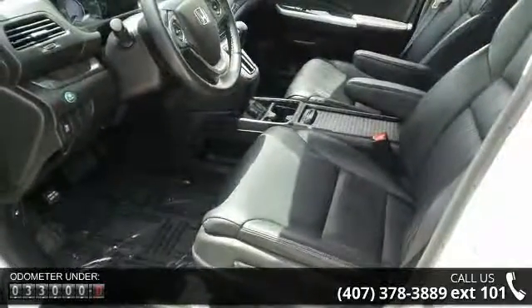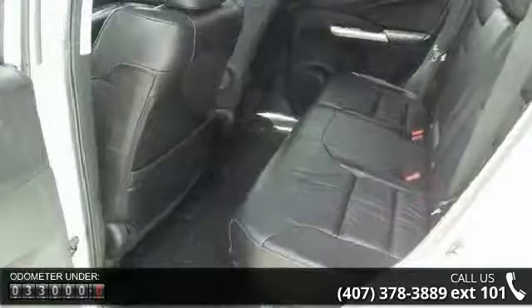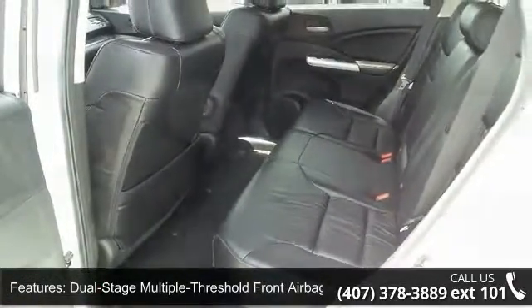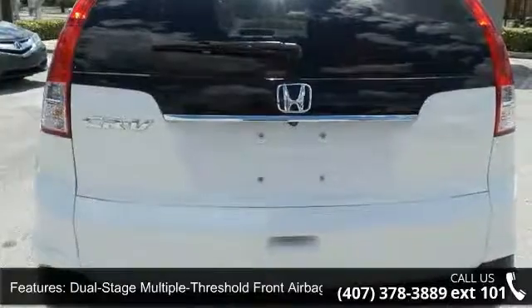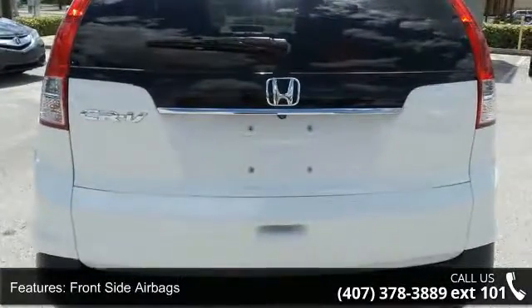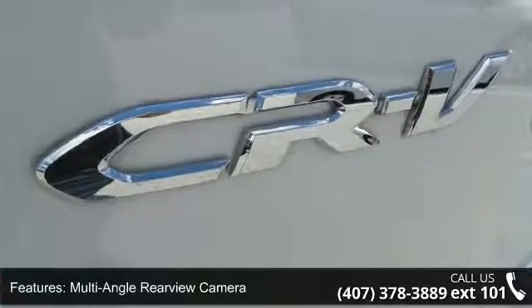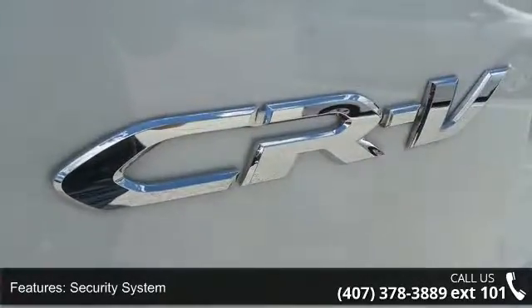Multi-angle rear-view camera, security system, side curtain airbags, Bluetooth hands-free link and streaming audio, dual-zone automatic climate control, eco-assist system, heated front seats, and internet radio and satellite radio capability. A test drive is waiting for you.